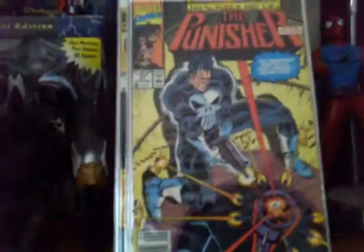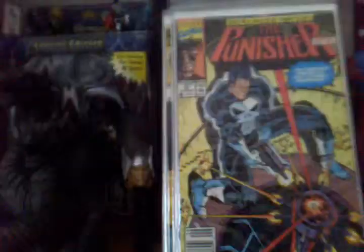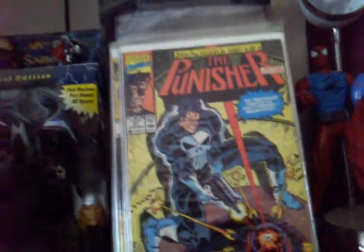This is the Punisher 37 with Jigsaw Puzzle Part 3 of 6. What's funny is if you're a Doctor Who fan — Microchip built this machine robot to protect the warehouse when he's not around, and Punisher goes in and starts calling it a Dalek because it looks like a Dalek. It's a funny joke for Doctor Who fans.